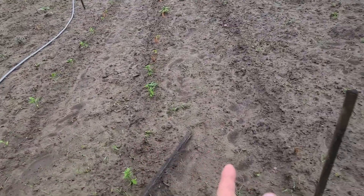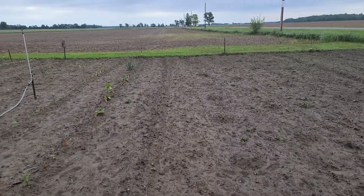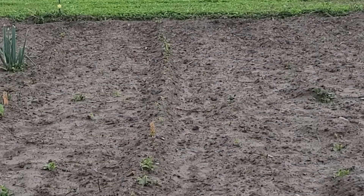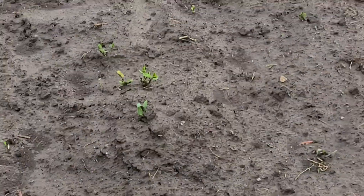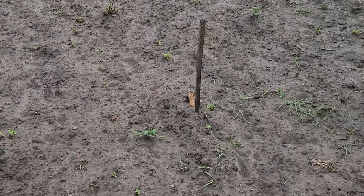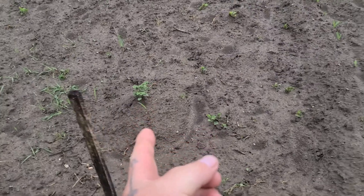Peppers look good, gotta get some weeds out of there. We're starting to get some beans up. Sweet potatoes are up and growing. Watermelon ain't doing great.